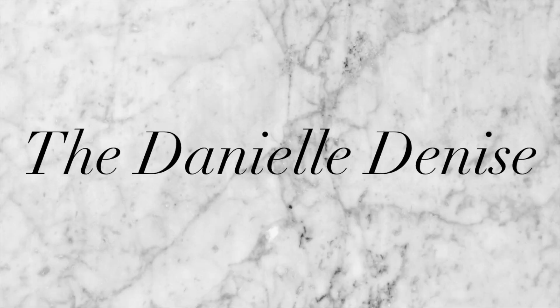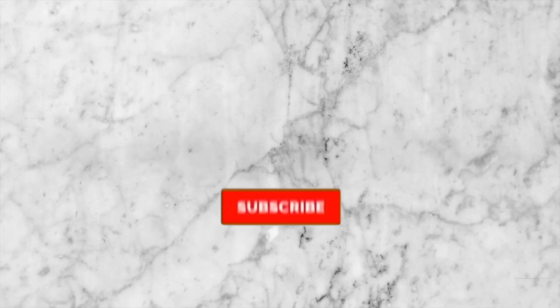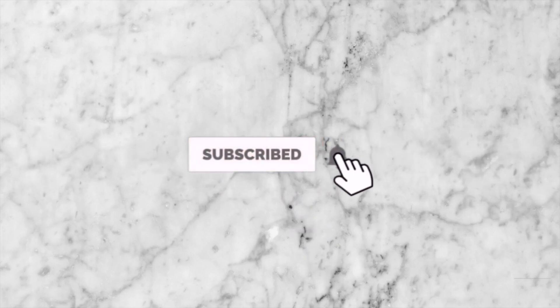Hi everyone, I'm Danielle Denise and welcome to my channel. Today we're going to talk about a few different ways to study for pharmacology. For those of you who may not know me, I'm currently in an entry-level master's of science and nursing program to become a psychiatric and mental health nurse practitioner, but I'm currently wrapping up my pre-licensure, pre-RN portion of the program.